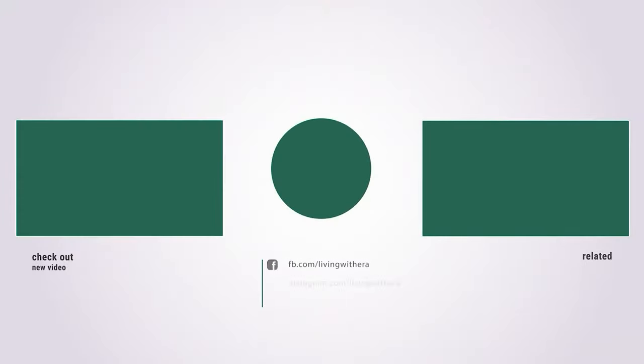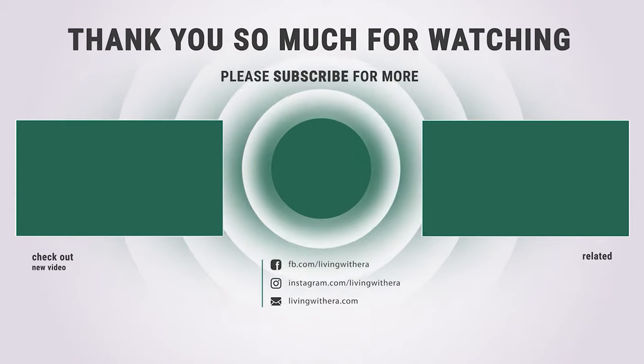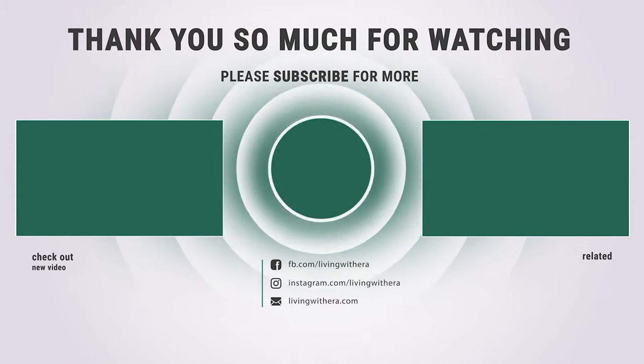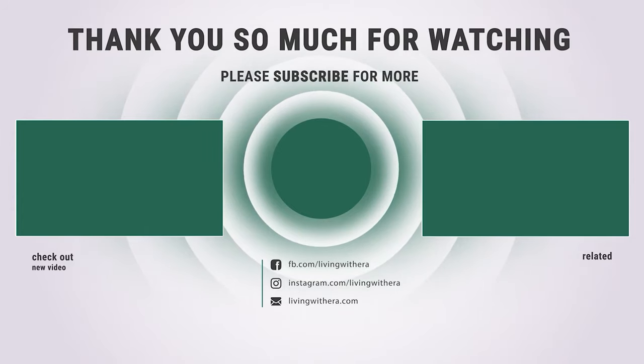That's it for today. Here are the top 9 magnetic screen doors on the market for you. Hope you found what you were looking for. Don't forget to leave a comment and like and subscribe.